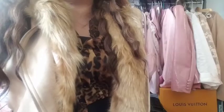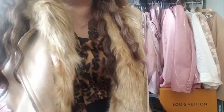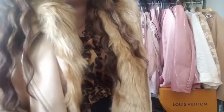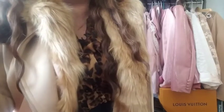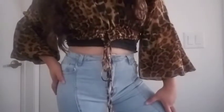Hey you guys, it's your girl cutie back in the house! Welcome back to my channel, or welcome to my channel if you are new here. I have another haul for you guys, so keep watching. Here's a preview of my outfit!